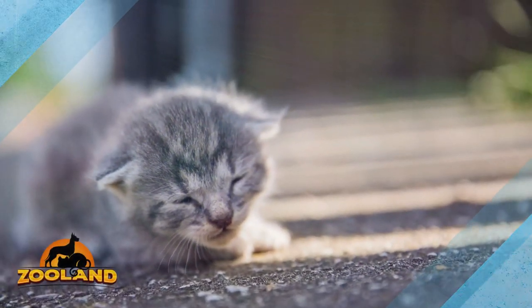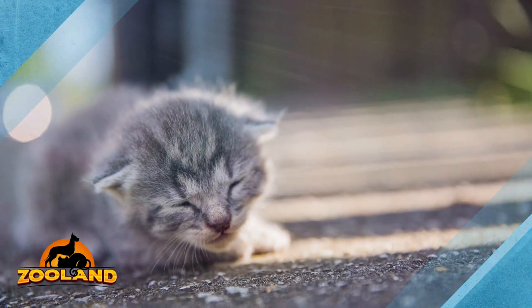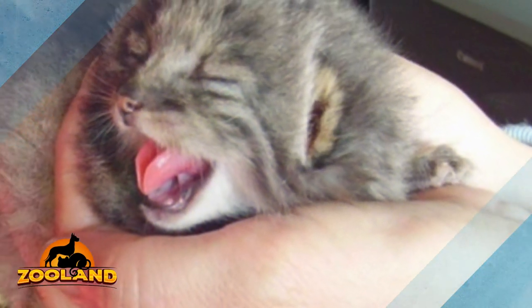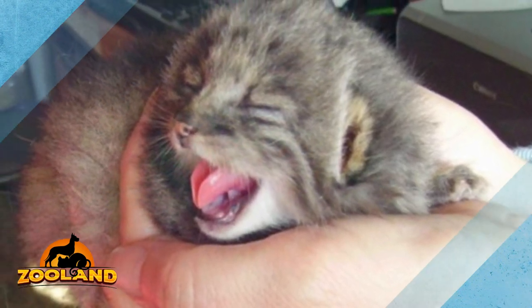A Russian farmer went out to his barn one night when he saw something outside — little kittens. He brought them inside and gave them food and a place to stay because he felt that they were not going to make it on their own. Plus, they didn't look exactly like a regular tabby cat.